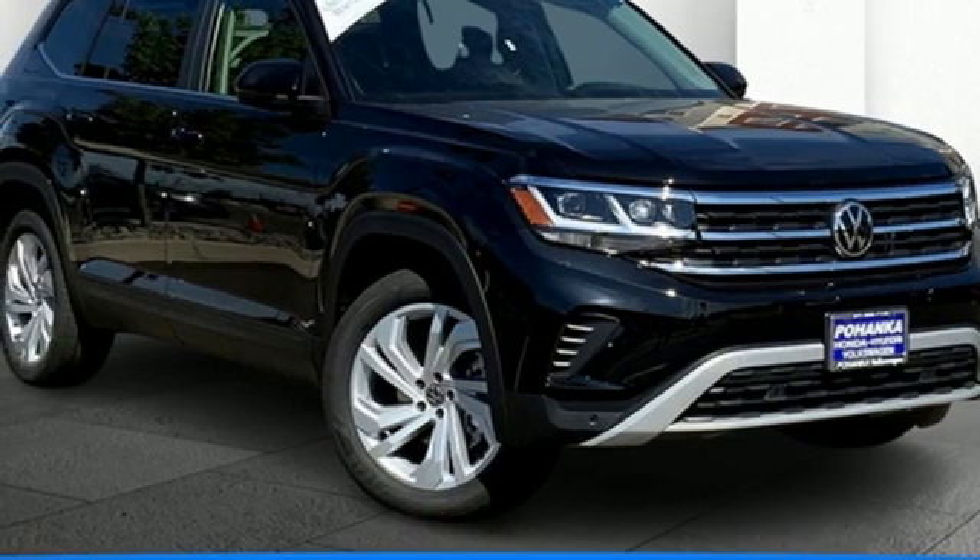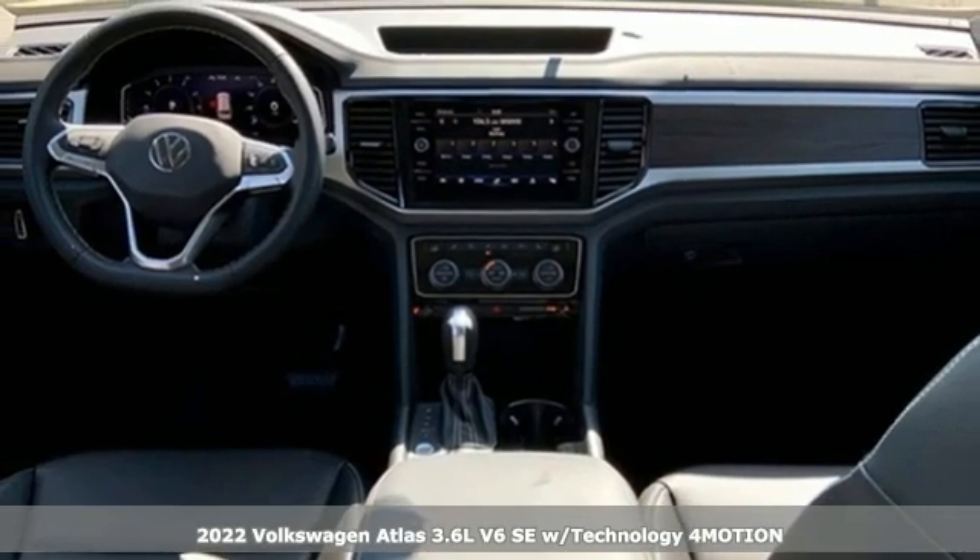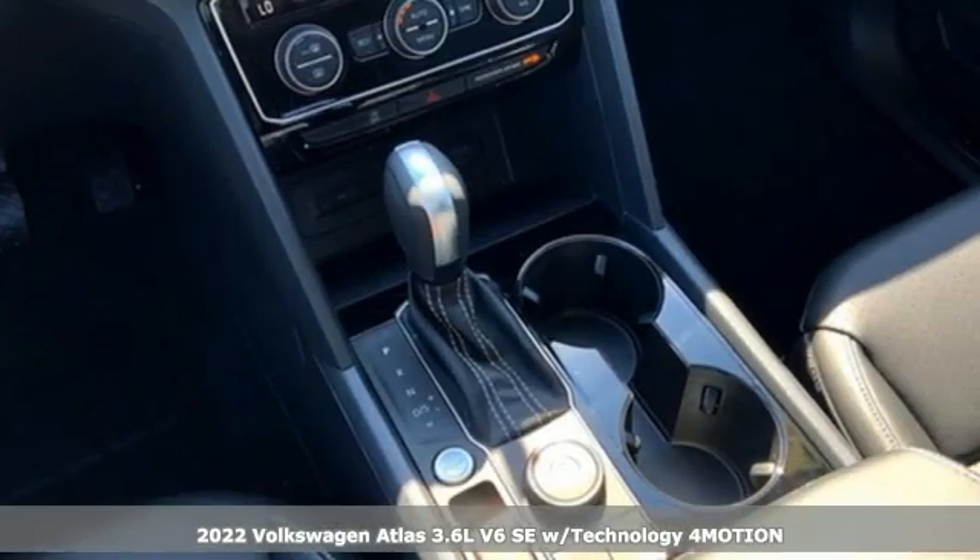Here's a new 2022 Volkswagen Atlas. Volkswagen, where safety and performance come standard. It comes nicely equipped with features you'll love.